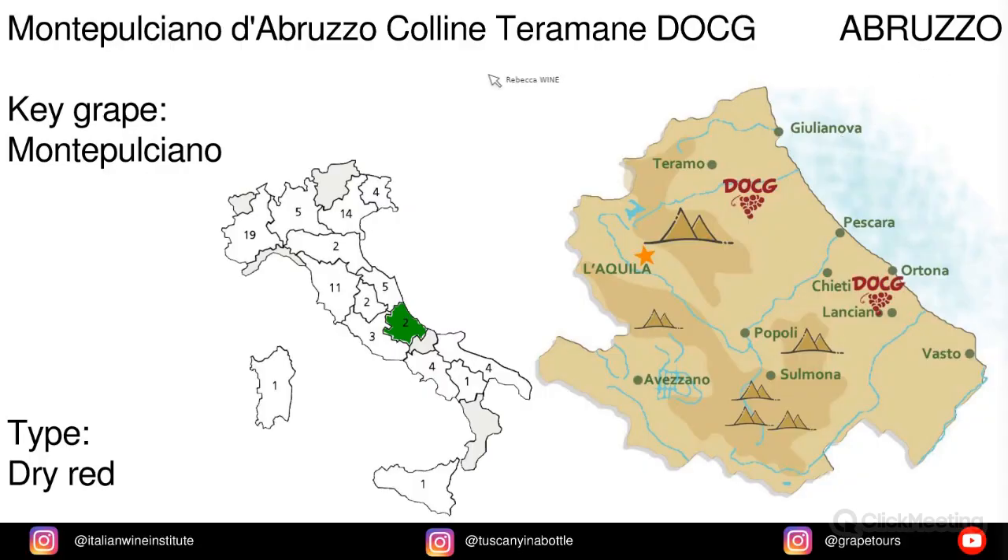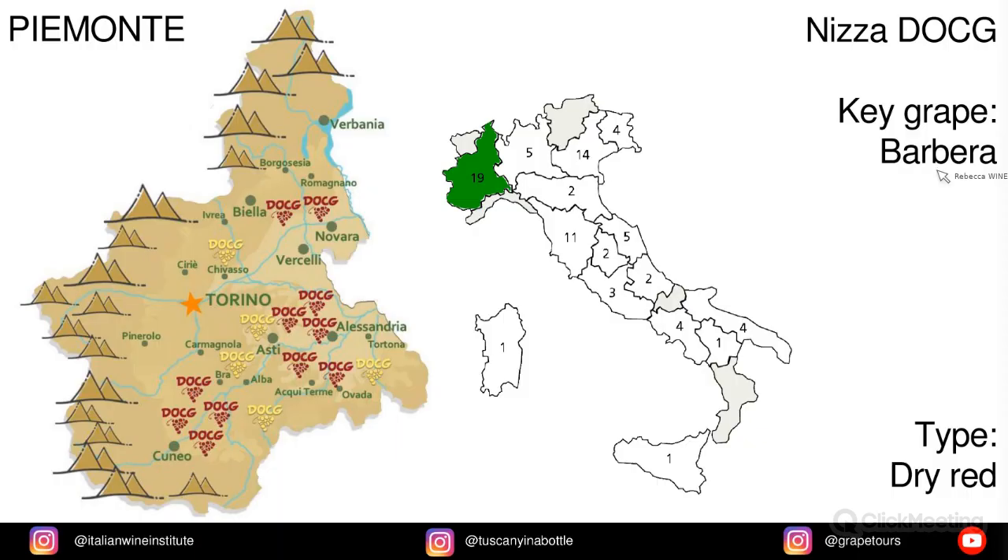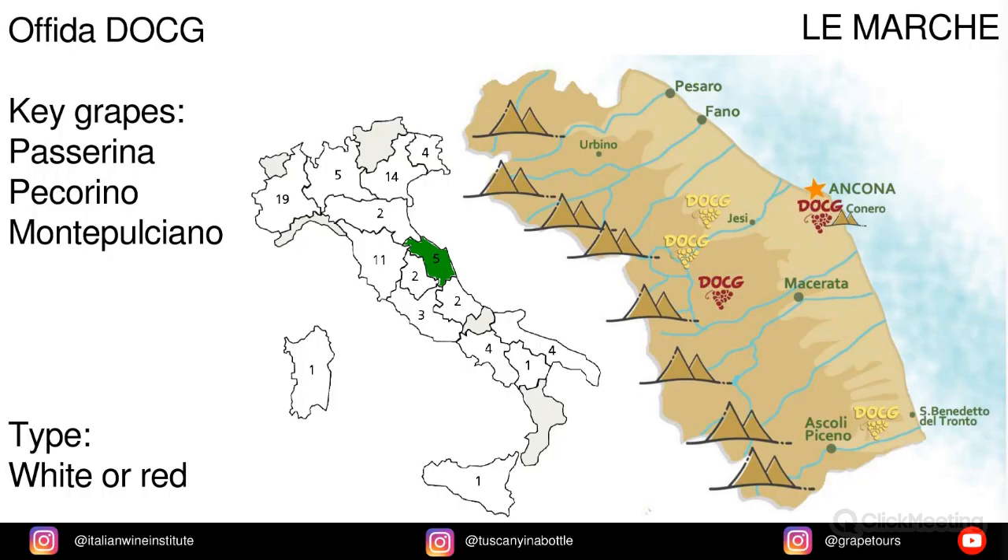In Abruzzo we have Montepulciano d'Abruzzo Colline Teramane, with Montepulciano grapes. In Toscana we have Morellino di Scansano, primarily Sangiovese grapes. In Piemonte we have Nizza, made from Barbera. In Le Marche we have Ofida, and the key grapes are Passerina, Pecorino, and Montepulciano.